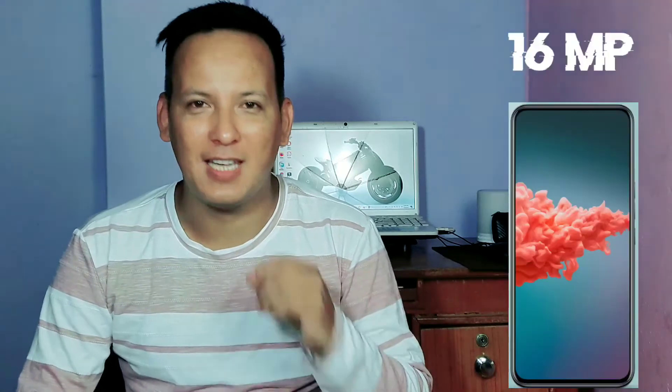We have an under display camera. We have a front selfie camera of 16 megapixels. For the rear camera, we have a wide camera setup with a 64 megapixel main wide camera.